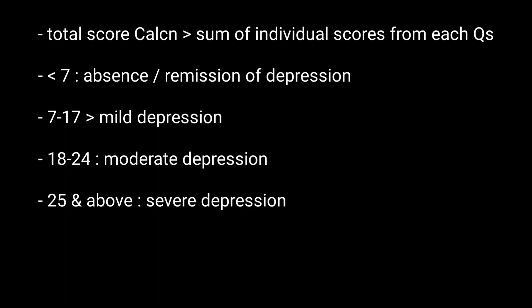Scores of 25 and above represent severe depression.